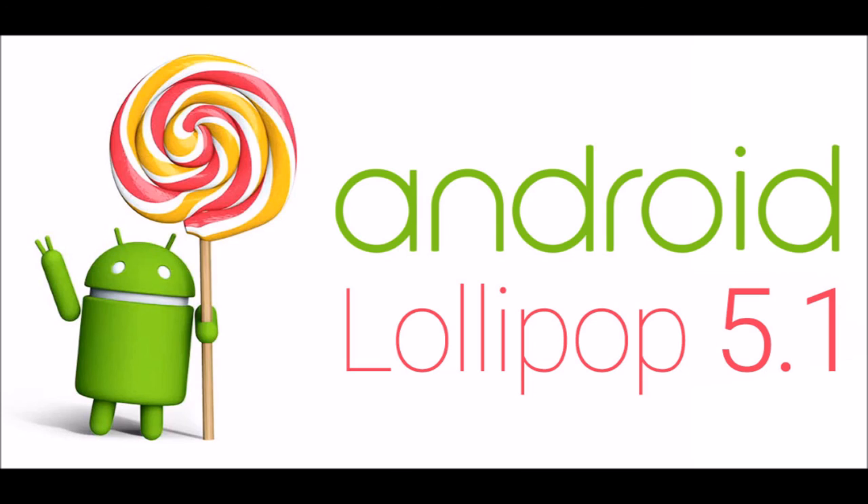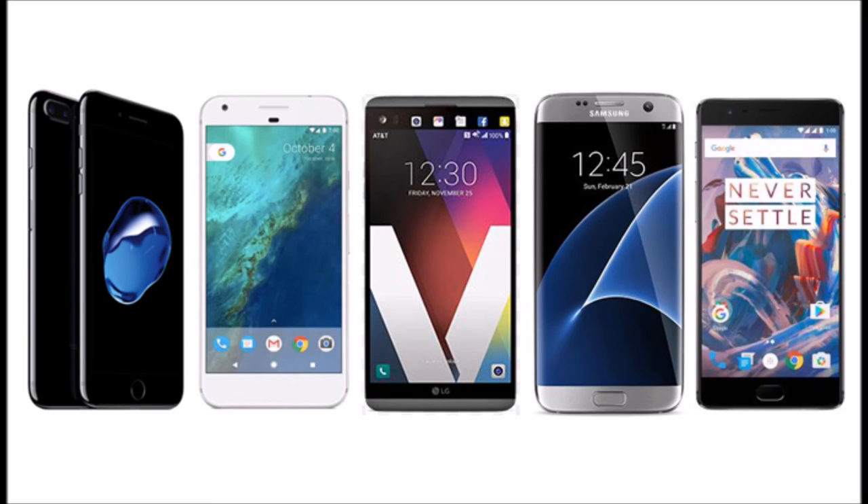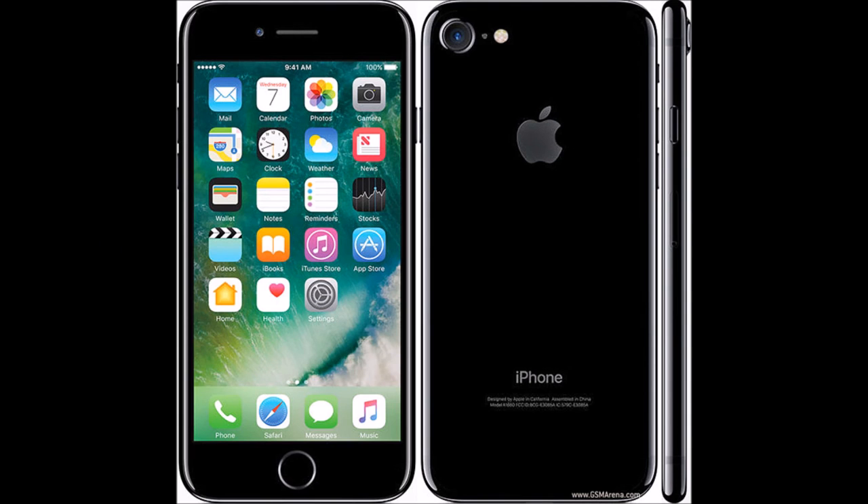If you are wondering how much that is, bear in mind that the costliest iPhone, the iPhone 7 Plus, costs $969. This means that this phone is more than 14 times the cost of the costliest iPhone.